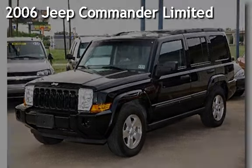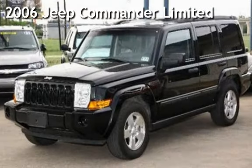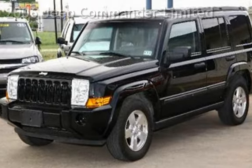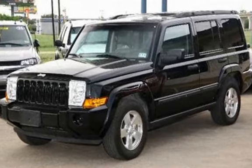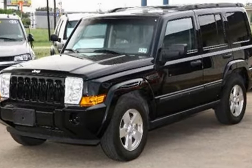Presenting a pre-owned 2006 Jeep Commander Limited. This four-door SUV has an eight-cylinder, 5.7-liter V8 engine, with four-wheel drive, and an automatic transmission.